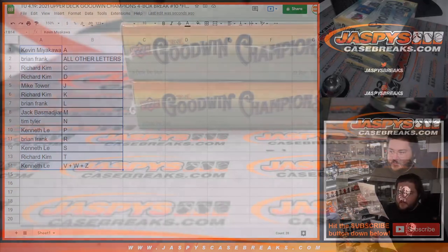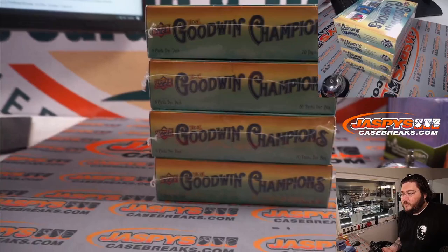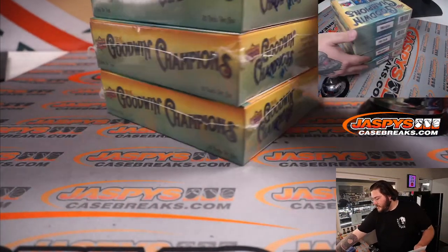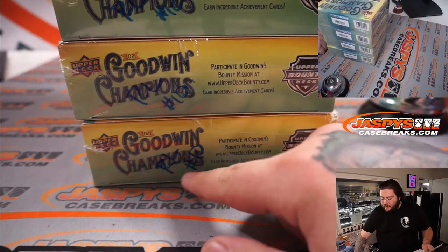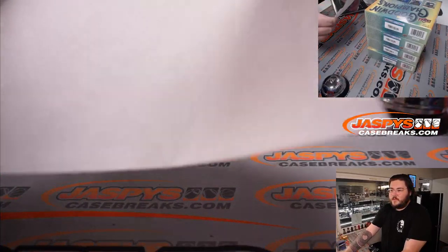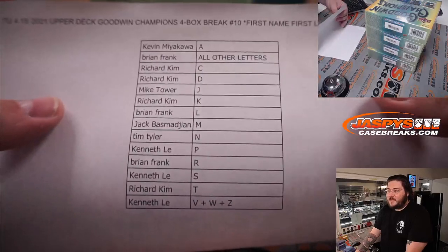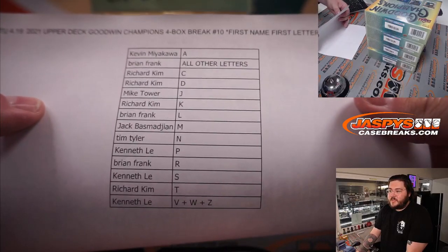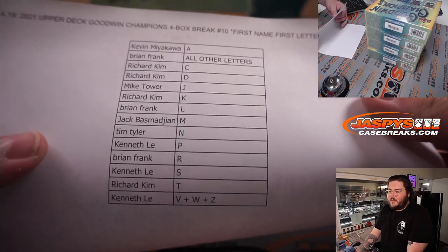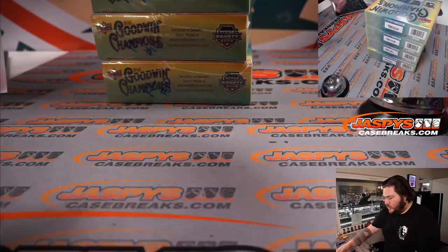Our four boxes — one, two, three, and four. On the side as well, since Joe is a pro, you can see random letter number 10. Kevin all the way down to Kenneth. Good luck, everyone.